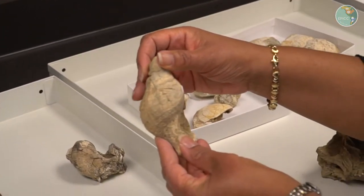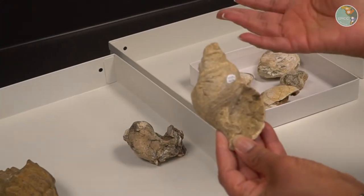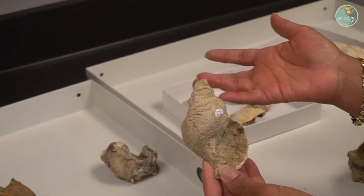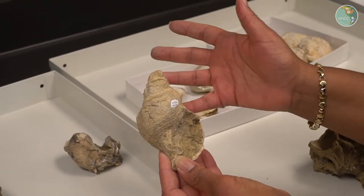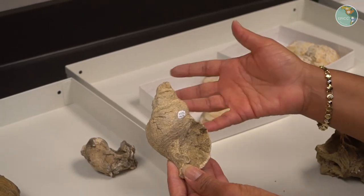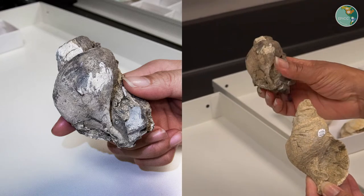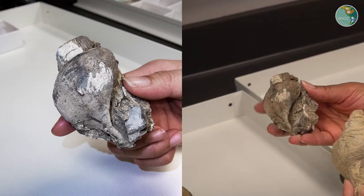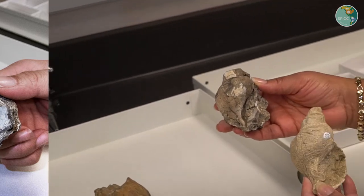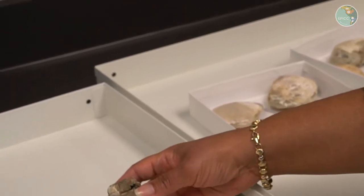This isn't the best preserved Siphonalia, and that's somewhat typical. Oftentimes when we find it, we may not have the whole shell preserved, but we know what it is from the overall characteristic shape. In this case we have a partial cast, but we can still see from the overall dimensions and characteristics of the shell that it's the same genus — Siphonalia.